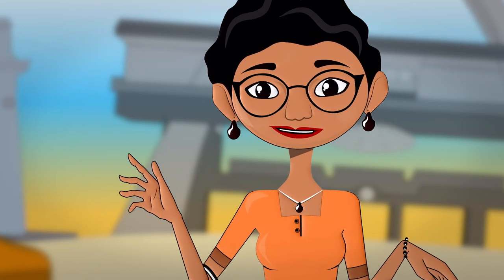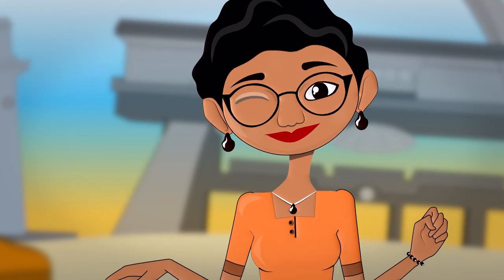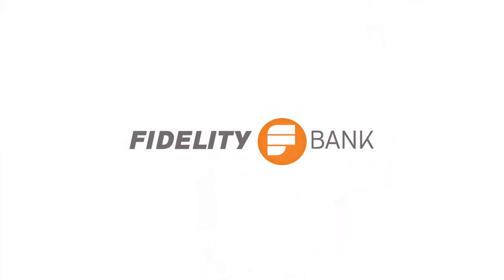With Fidelity mobile app, every time is banking time. Fidelity Bank. Believe with us.